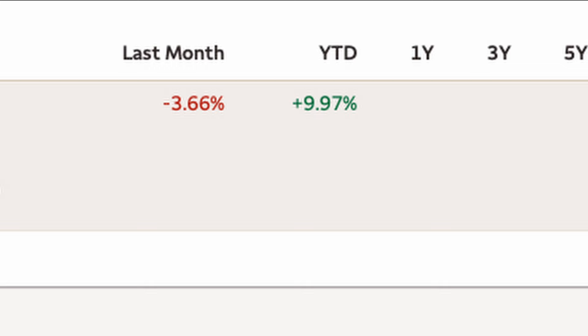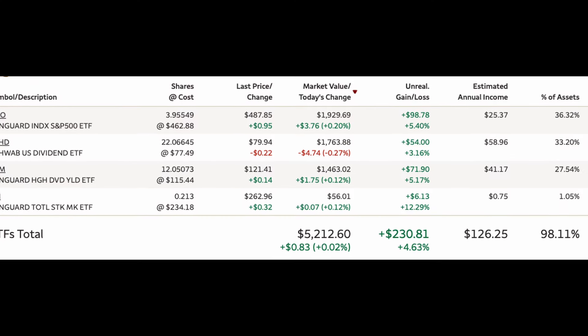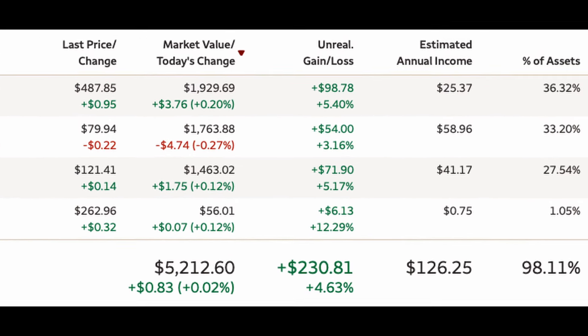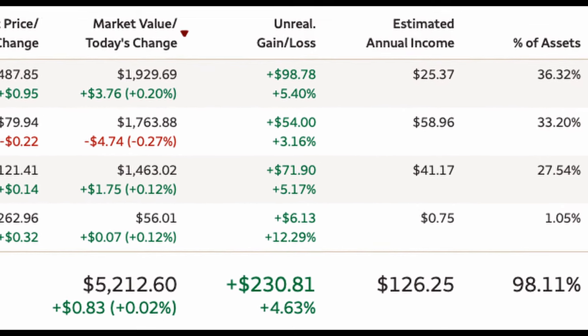Overall, my portfolio performance last month was negative 3.66%, but we've seen a very solid recovery in May. I have total unrealized gains of about $200 as of today, and I haven't received any new dividends this month, but I'm looking forward to the dividend payouts coming up in June.